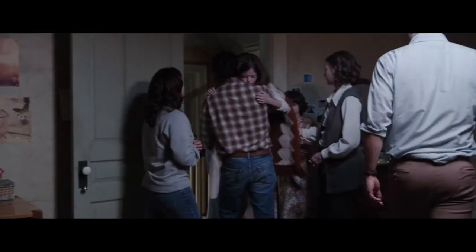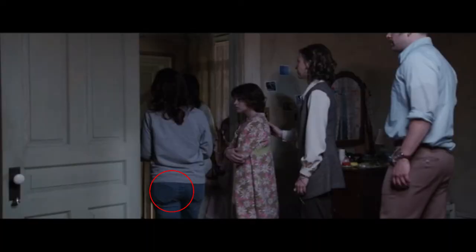The outline of what looks like a smartphone can clearly be seen on Carolyn's back pocket. When Carolyn's walking out with one of her kids and the family, you can see the outline of what looks like a smartphone in her back pocket. If that movie is supposed to be taking place in the 70s, I doubt there were smartphones.